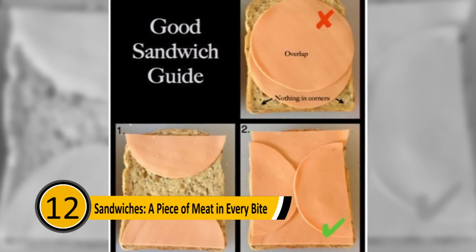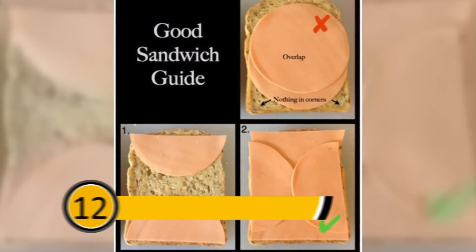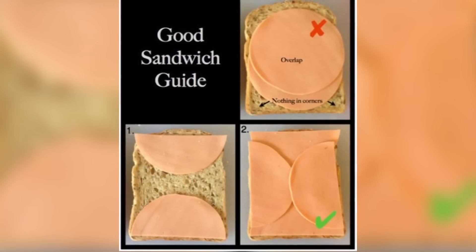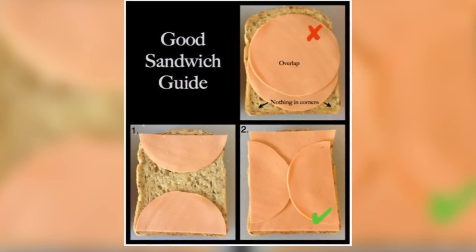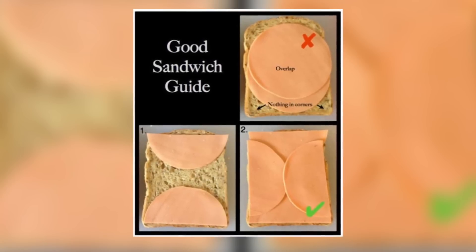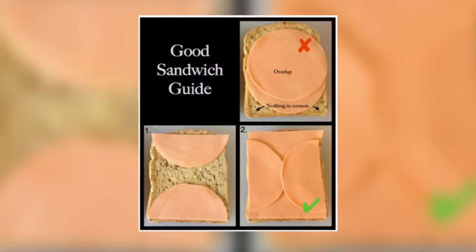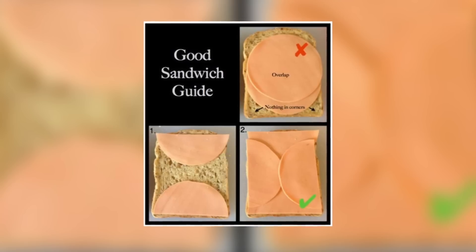Sandwiches: A Piece of Meat in Every Bite: Because most prepackaged lunch meats are round and the bread is square, you likely won't get a piece of meat in every bite. Take two pieces of lunch meat and tear them in half. Place the two halves of the first piece at the top and bottom of the bread, and the second two pieces on the left and right side of the bread. This way, you will have meat in every single bite.